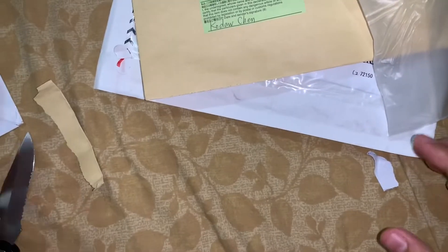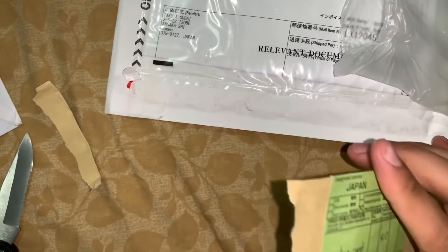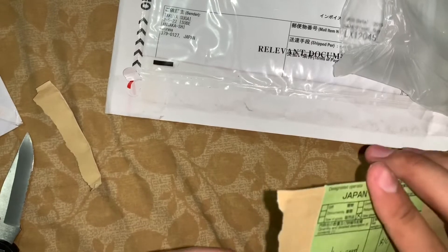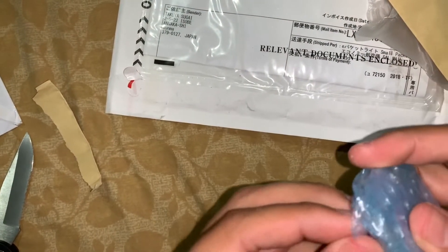Let's get on to the next pack — again, another one from Japan. I'm really happy those came; they weren't supposed to come for another while but they came early. Let's see what else we got. This time I'm going to try not to spoil it too much.